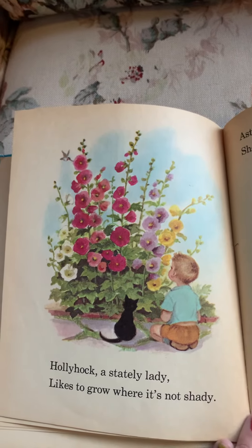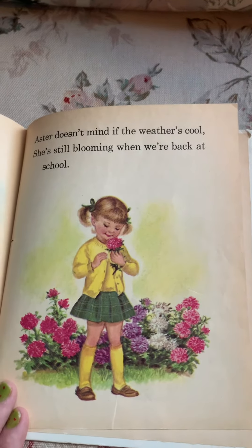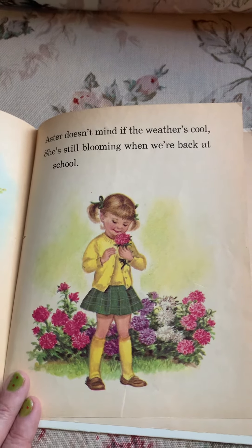Hollyhock, a stately lady, likes to grow where it's not shady. Aster doesn't mind if the weather's cool — she's still blooming when we're back at school.